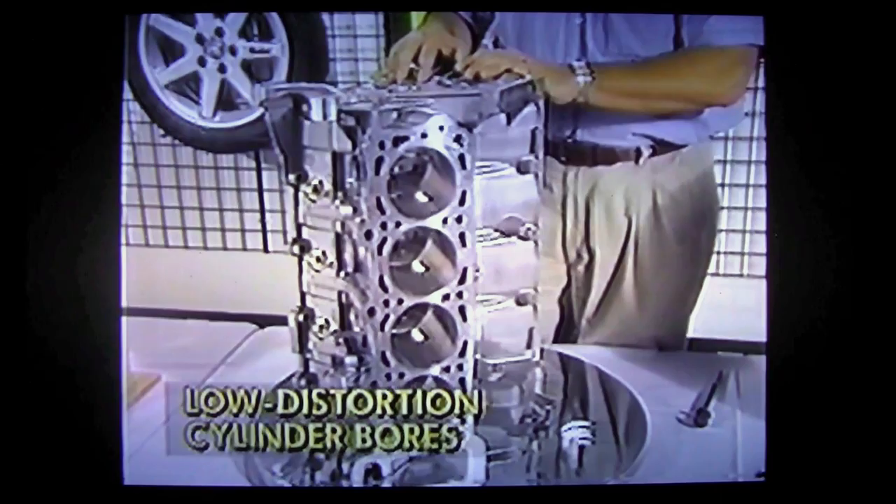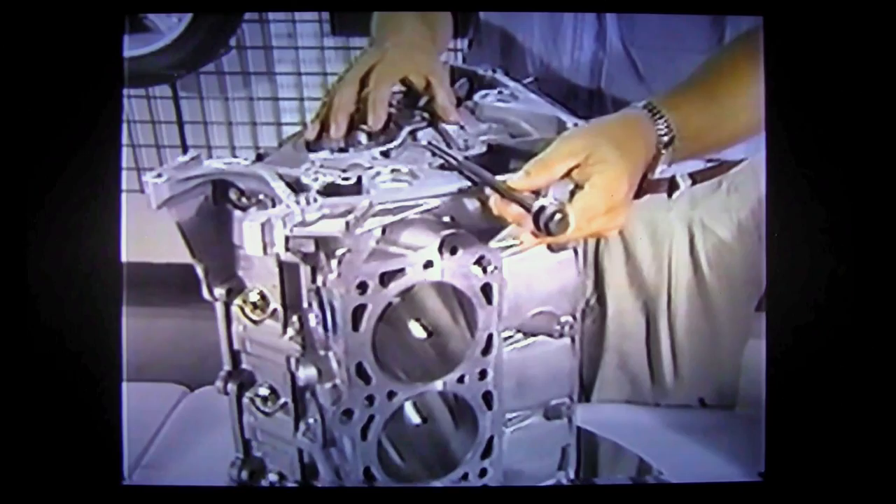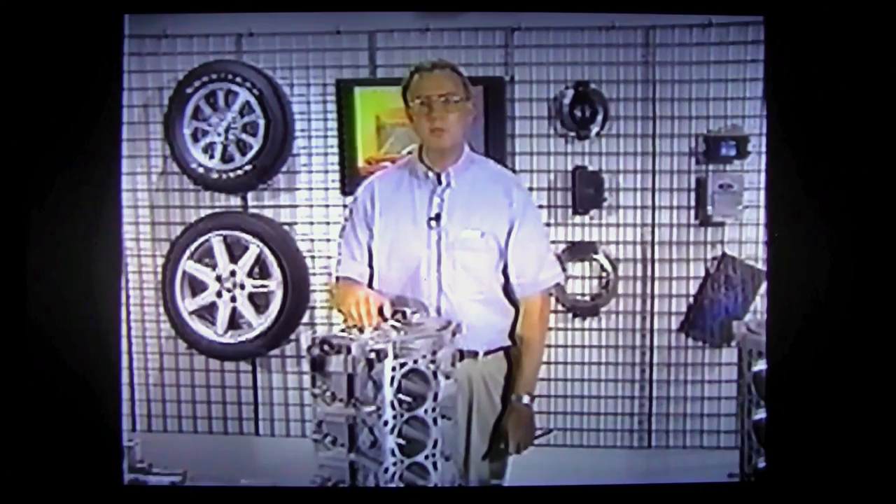The modular series of engines also benefits from computer-aided design work that produced what we call low distortion bores. Our bores do not go out of round as they do on more conventional engines, because of the use of these long head bolts. These bolts are much longer than the traditional ones used on our carryover engines, and they actually extend through the head all the way down to the main bearing bulkheads. This enables us to clamp more evenly on our cylinder bores and prevent them from going out of round during assembly. The benefit of low distortion bores is that we can fit our pistons tighter than ever before, while using lower tension compression rings — resulting in a quieter, smoother running engine with better fuel economy and performance.